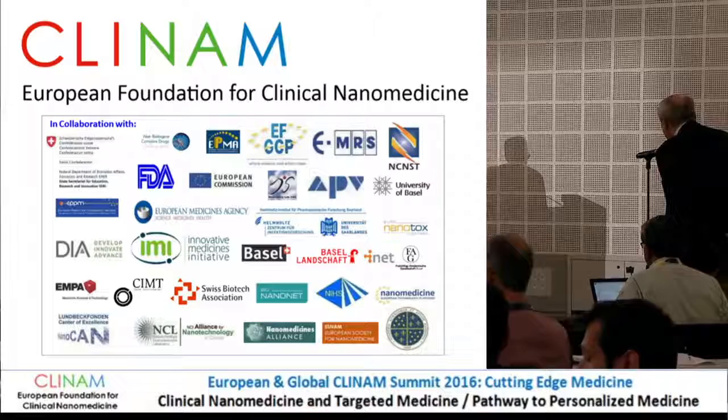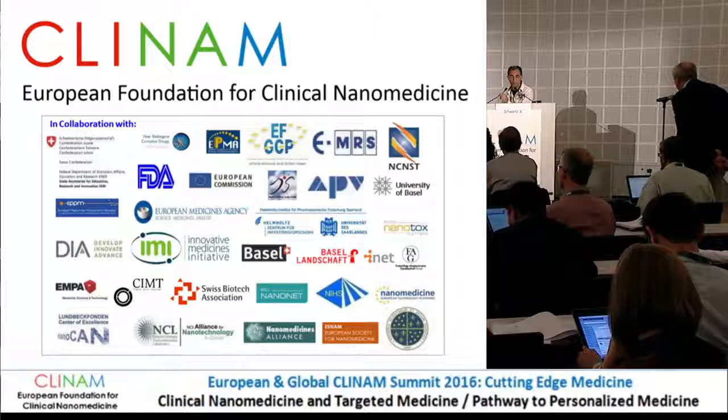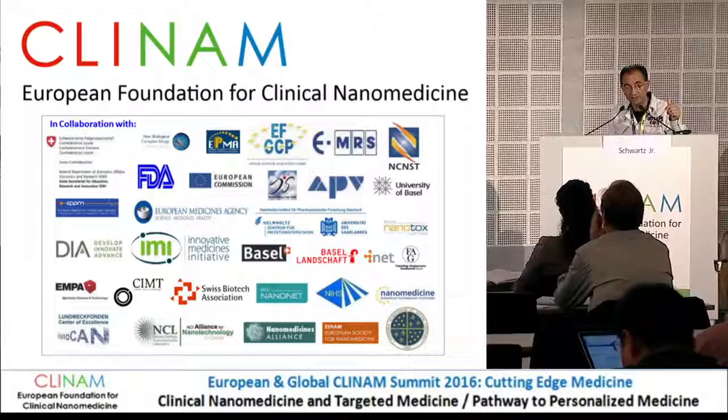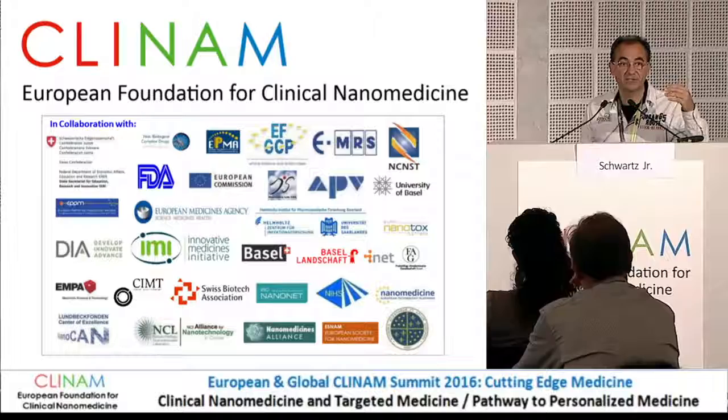A follow-up question: when you show data for the RGD peptides, did you have controls with a scrambled amino acid sequence to confirm it is a real targeting effect and not just a change in surface charge? Yes — we have data showing that if you block expression of the alpha-v beta-3 integrins using other ligands, there is a reduction in internalization using RGD. So we are pretty convinced that specific receptor targeting is what's happening.